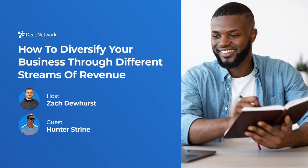Hey everyone, it's Zach Dewhurst with Deco Experts and today's podcast topic is how to diversify your business through different streams of revenue. My guest today is Hunter Strind of Maryland Print House.